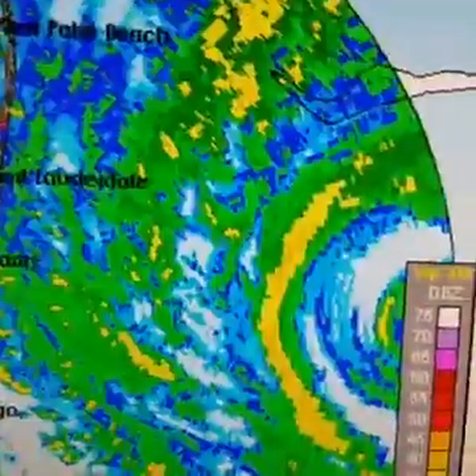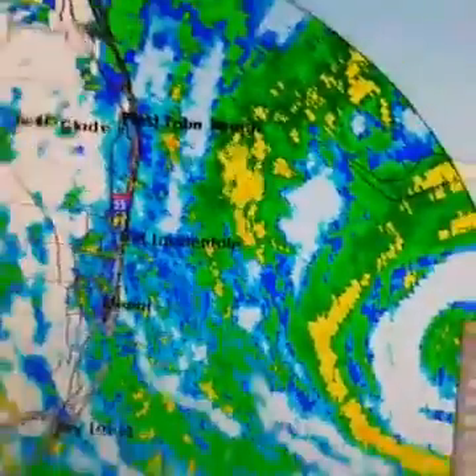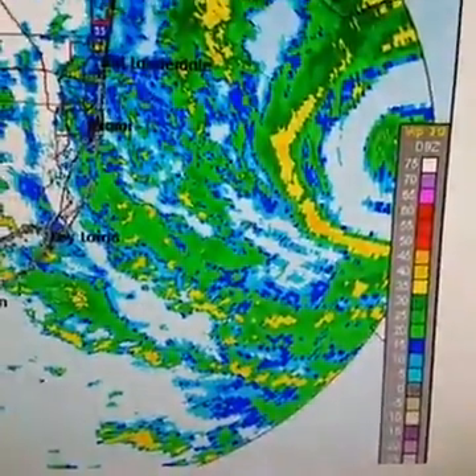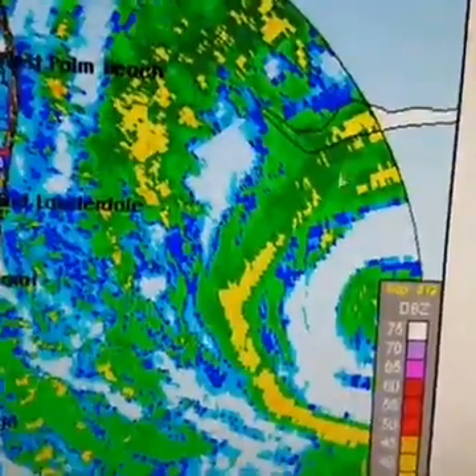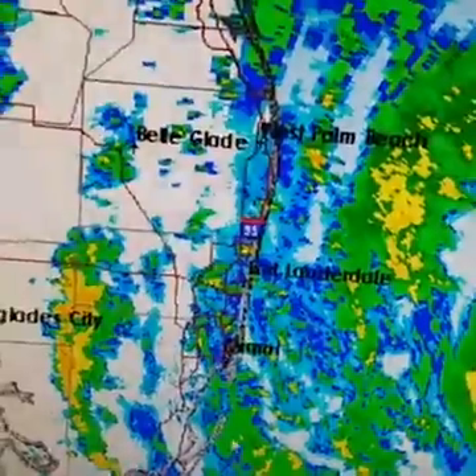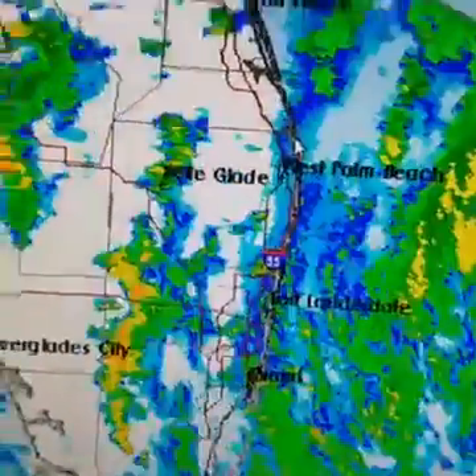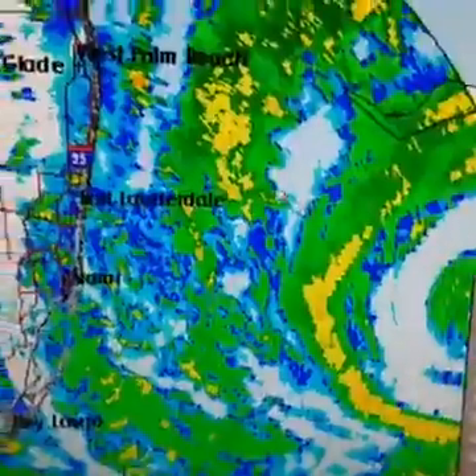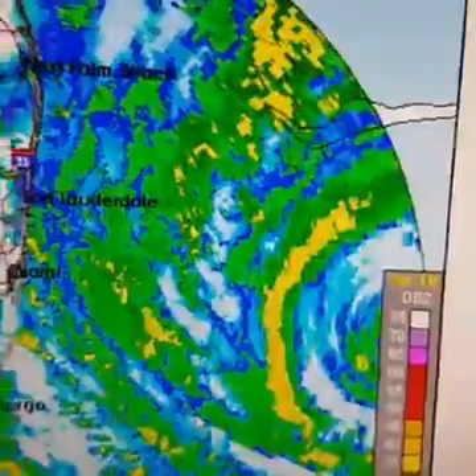Hi everybody, it's meteorologist Joe Chaffee and we're going to take a look at Hurricane Matthew — an absolutely impressive hurricane as it begins to move toward the Florida coast. On this radar image from the Miami radar, the eye is just beginning to come into range. You can see the outer bands spiraling back westward; some of those bands have already been reaching the coast of Florida and coming inland, where they do tend to weaken some. But the core of the hurricane is still well offshore.